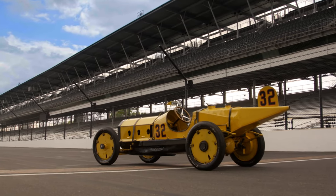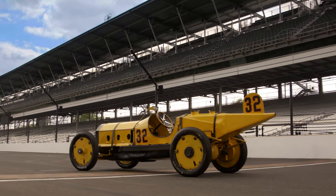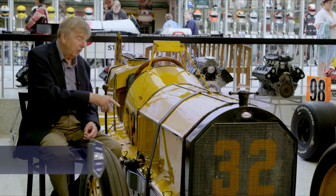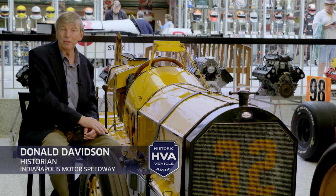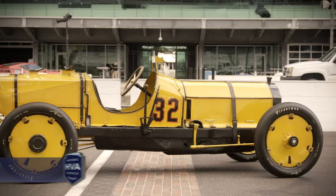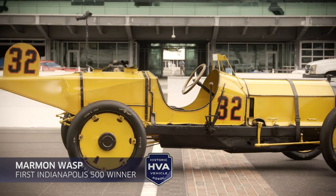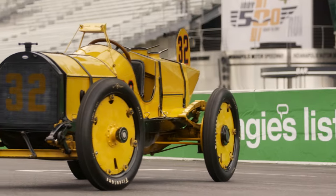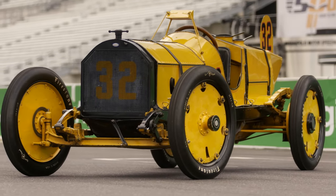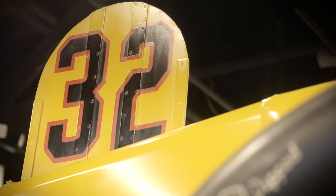The Indianapolis 500 — it's almost like a religious experience for a lot of people. This is the Marmon Wasp, which won the very first Indianapolis 500 in 1911. This car matters because it is the first winner of this iconic race, which is now about to be held for the 100th time. There's so much tradition here, and thankfully, the car that won the original is not only preserved, it's documented throughout its life and 100% authentic.